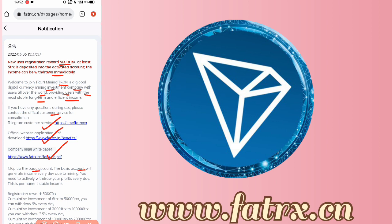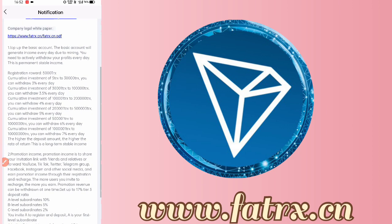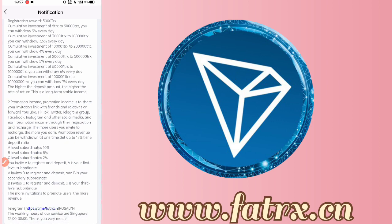You will see two types of income: one is basic and one is promotion. In promotion, you will earn from referrals — when you share with friends and they join your site, you will get commission at level 1, level 2, and level 3.